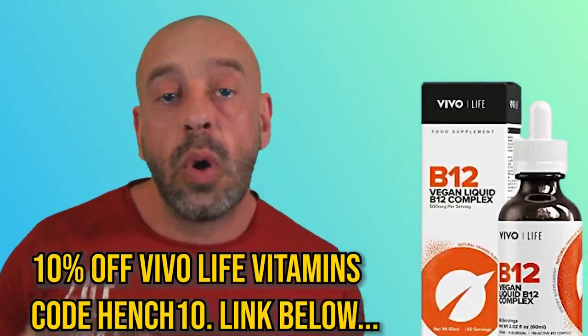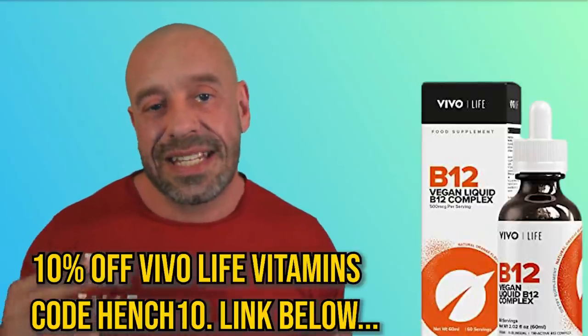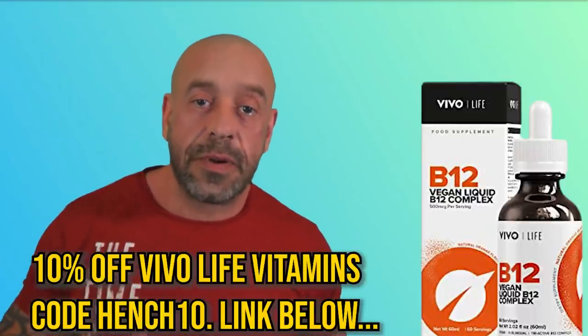Supplements-wise, all vegans should take vitamin B12. Choose a chewable, sublingual or liquid supplement and ideally take on an empty stomach. Over 65s with their lessened ability to produce intrinsic factor should take at least 1000 micrograms daily. In the absence of adequate sunlight exposure, a vitamin D3 supplement is recommended too. According to the science, around 2000 IUs per day should be optimal for the average adult.